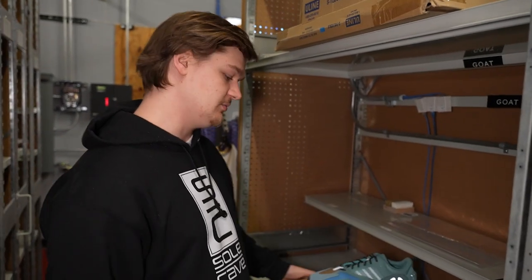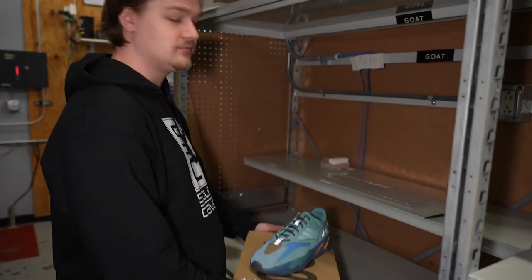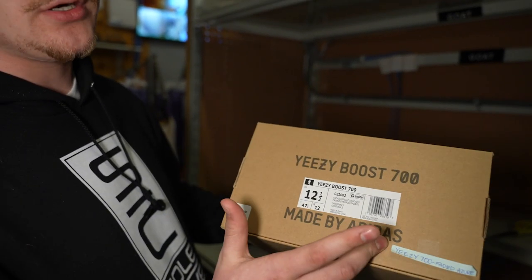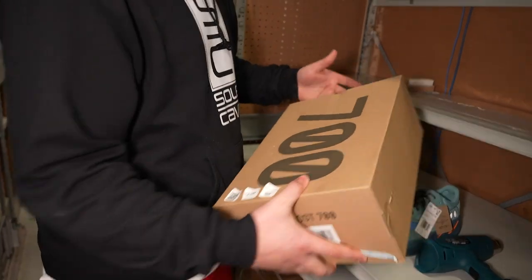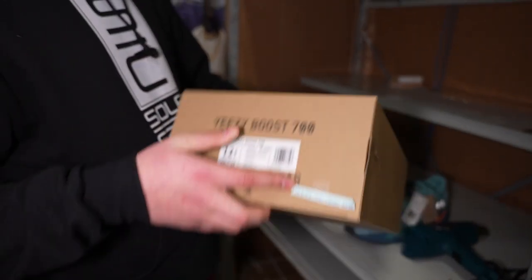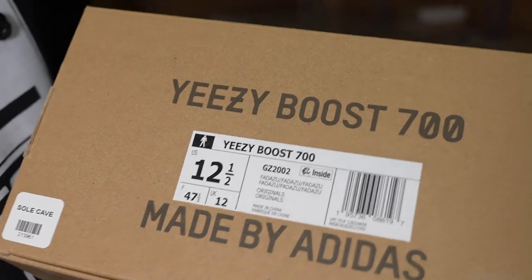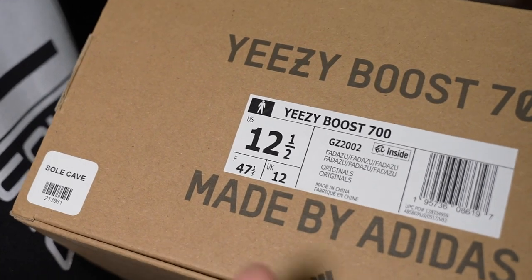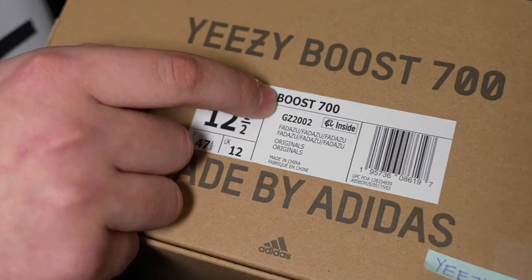With Yeezys, you always want to make sure the box is pretty sturdy — sometimes it'll give you that Yeezy smell. With the box, you want to look over and make sure a couple things line up. You want to make sure there's a number down here that matches the tag on the shoe, just so you know it's the same pair. Sometimes people get a little sneaky and put a different shoe in a different box. With the label, you always want to make sure the inside is lined up with that 0 and 700 or 350, whatever it may be.